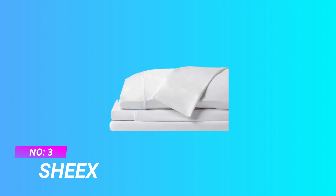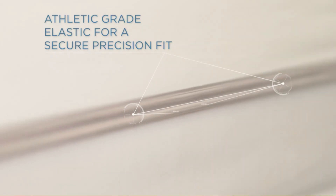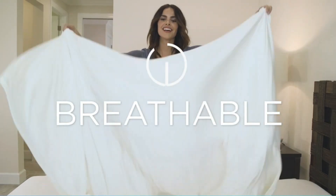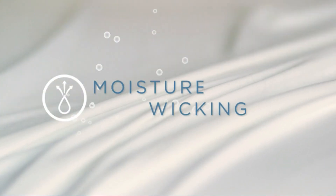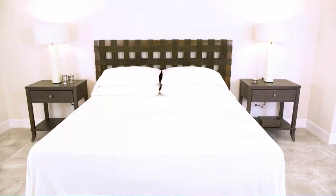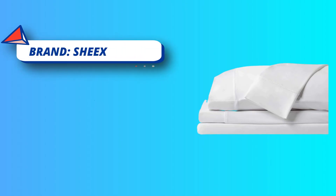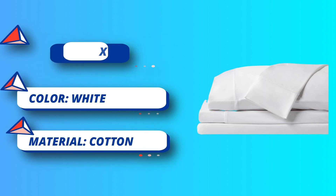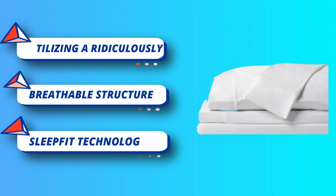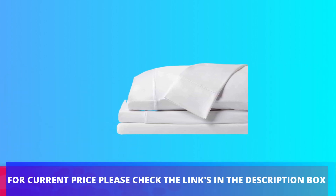Number 3: Sheets. Temperature control — our lightweight performance fabric helps keep body temperature low by wicking away moisture, breathing better than stuffy, tightly woven high-thread count cotton. Cutting-edge engineering utilizing a ridiculously soft athletic fabric; our elastic-lined fitted sheet, flat sheet, and pillowcases feel incredibly silky on your skin, soothing you into a truly peaceful night of revitalizing sleep. Our lustrous sheet set and pillowcases get softer with every wash, engineered not to shrink. For current price, please check the links in the description box.